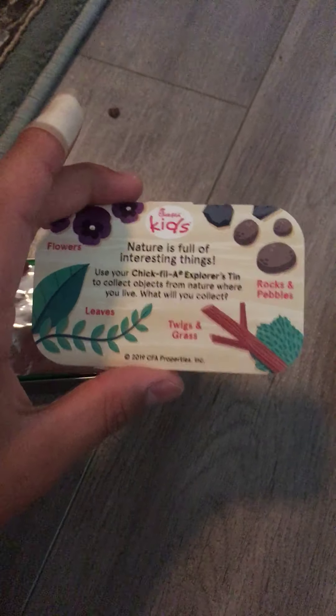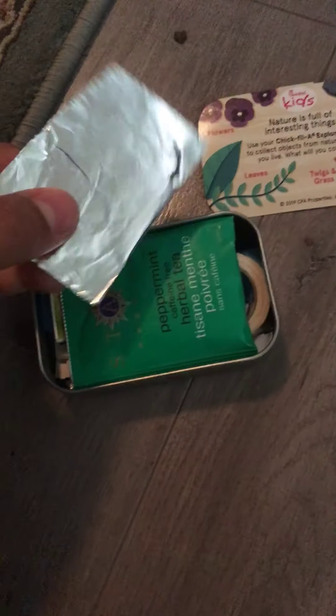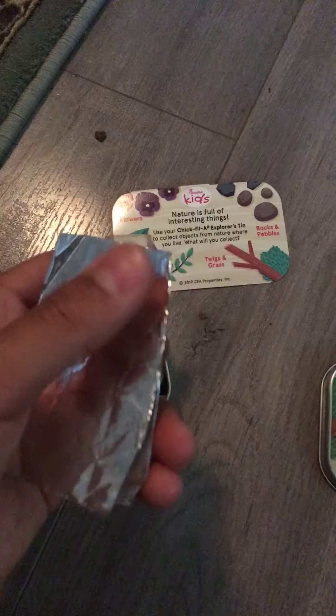So far so good. We got this — it says, I think it's backwards — it says 'nature's full of interesting things.' Okay, let's see: nature's full of interesting things. Then we got some tin foil. Tin foil — why would they include that?